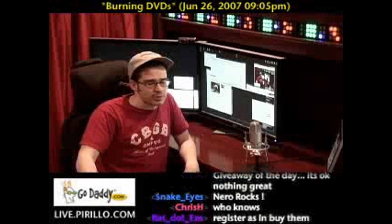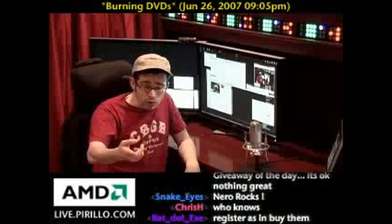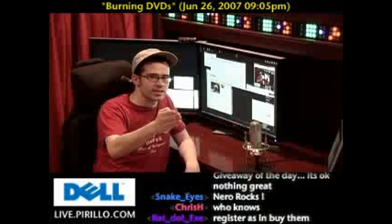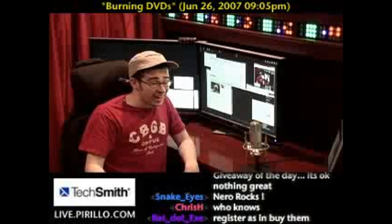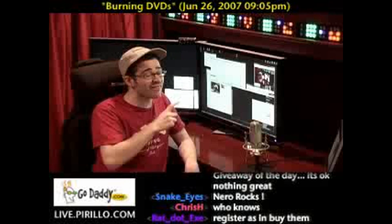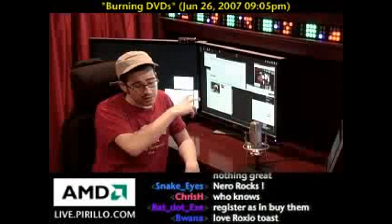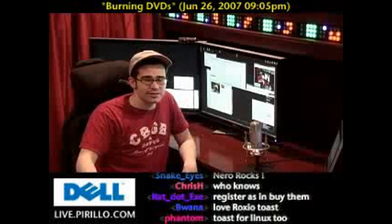Roxio and Nero happen to be the leading names even beyond Windows. Roxio makes Toast for OS X, and Toast — c'est magnifique. My French is horrible, but Roxio Toast is amazing. I recommend it wholeheartedly for OS X. I almost wish Roxio software on Windows worked half as well as it does on OS X. Maybe one day they'll bring the best of Toast over to Windows, or maybe one day the best users of Windows will migrate to OS X.